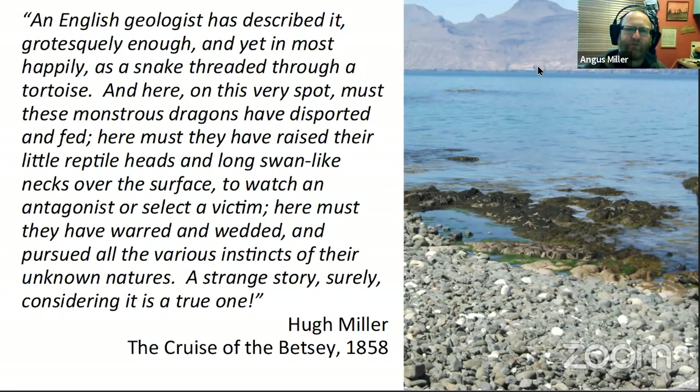What Hugh Miller was very good at was describing the geology but also bringing it alive for people. He talks about the nature of these plesiosaurs — these monstrous dragons. You can just imagine sitting there looking out to today's sea — today's sea is different from the Jurassic, it's colder and a bit deeper, but still the same sort of environment of areas of high ground with sea between. Just imagine watching these plesiosaurs 'sport and wanton', as Hugh Miller put it, pursuing the instincts of their unknown natures — finishing with the sentiment of his era: it's unbelievable, but it's true. Here's the evidence.